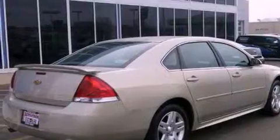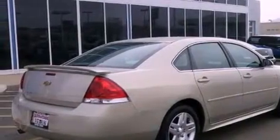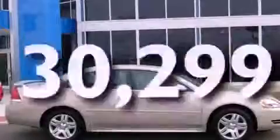Additional features include latch-ready child seat anchors, air conditioning with automatic climate control, and a keyless entry system. This vehicle has fewer than 31,000 miles on the odometer.